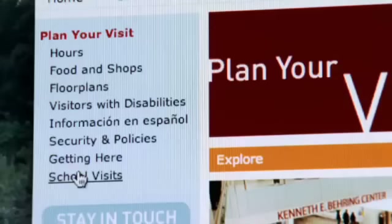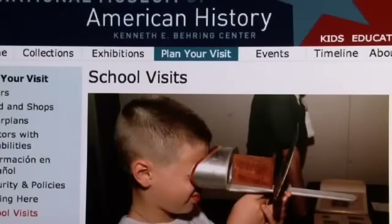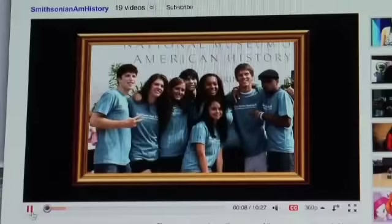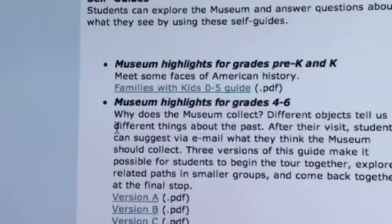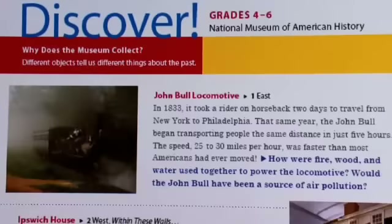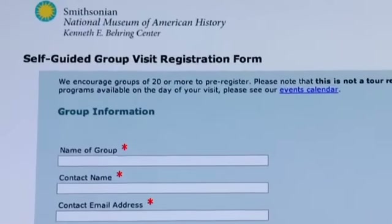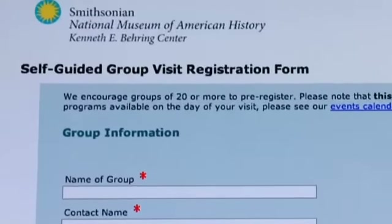While you're visiting our website, check out our school visit page for pre- and post-visit materials. For example, your students may enjoy watching our short orientation video before they arrive, or they can select a downloadable self-guide. We encourage you to save time by using our convenient online form to register your group in advance.